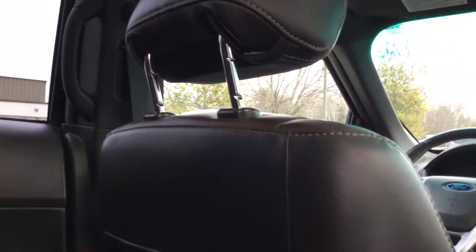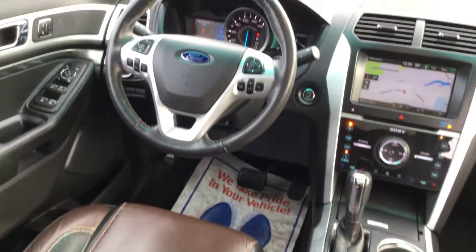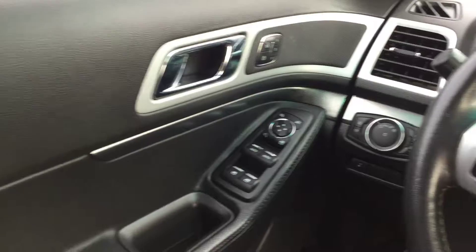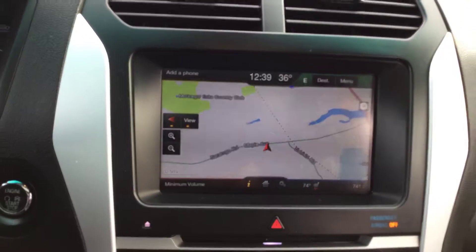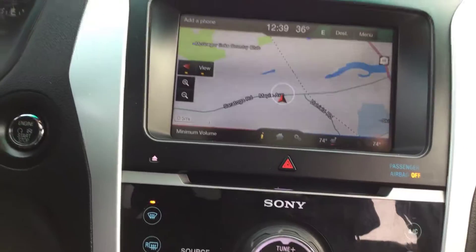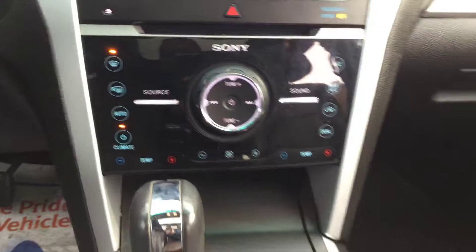Rear climate controls. Lots of power features, all ready to use. There's also a navigation system, and push button start — no need to fumble for the keys. Also all the soft touch buttons right here.